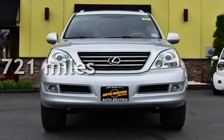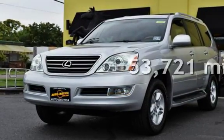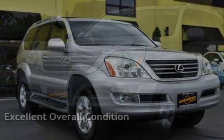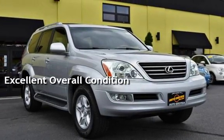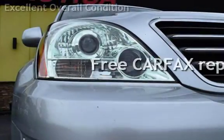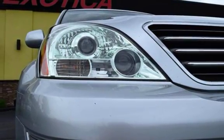This Lexus has less than 54,000 miles on the odometer. This vehicle is in excellent overall condition. This vehicle qualifies for the Carfax buy-back guarantee. Ask to see the free Carfax Vehicle History Report.